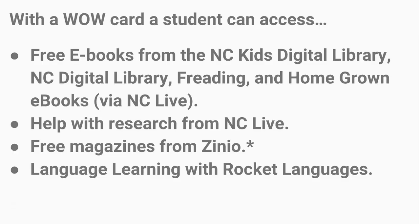The WOW Card stands for 'Without Walls' — the idea is that the library is available to anyone, anywhere: whether you're at the library, at home, at school, or anywhere else. This card gives access to a variety of digital resources: free eBooks and audiobooks, streaming video from NC Kids Digital Library, the NC Digital Library, and Homegrown eBooks through NC Live. NC Live is mostly used for research and we'll demo the vast resources available there.